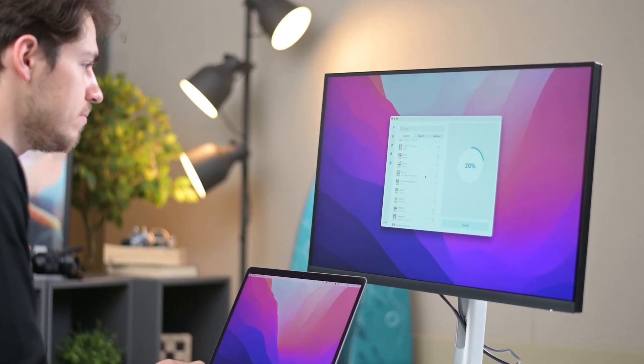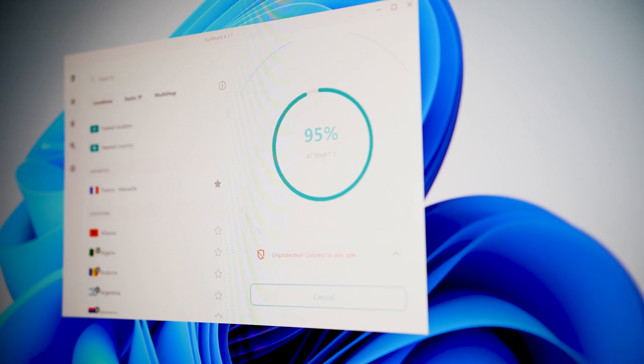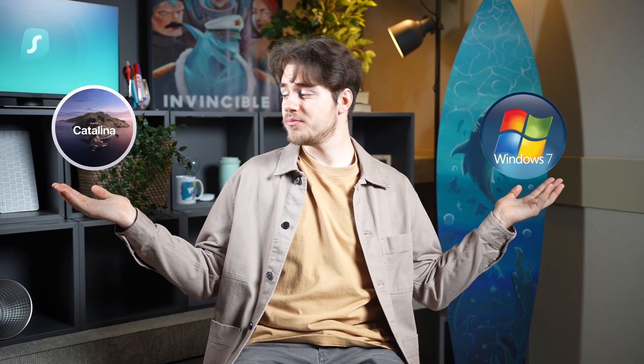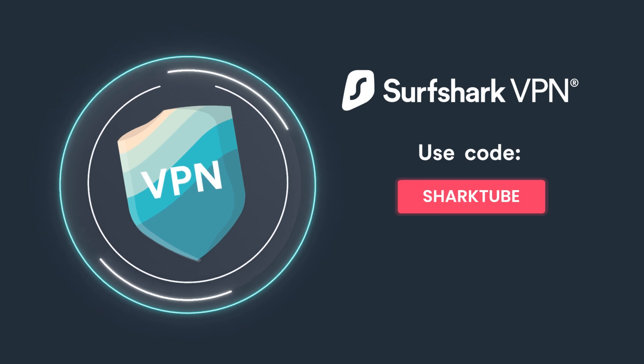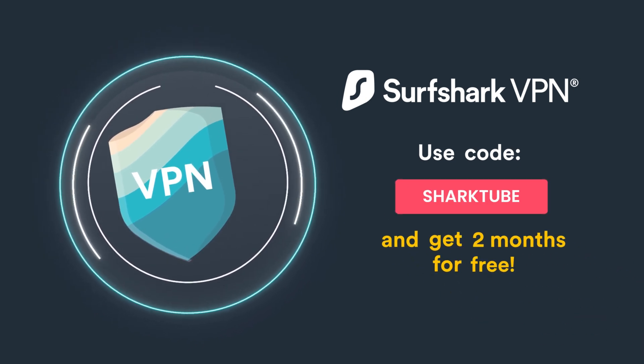Did Surfshark just hint at a massive update coming soon? The Surfshark Windows app has just received another big update. Will you still be able to use Surfshark on older operating systems? If you want to get your VPN holiday shopping done early this season, check out the first link down in the description. There you'll find a coupon called SharkTube, which will give you two extra months when buying Surfshark VPN.